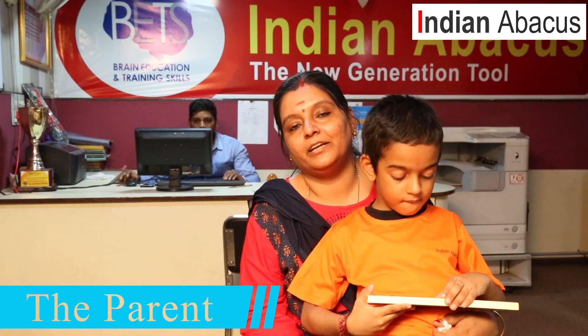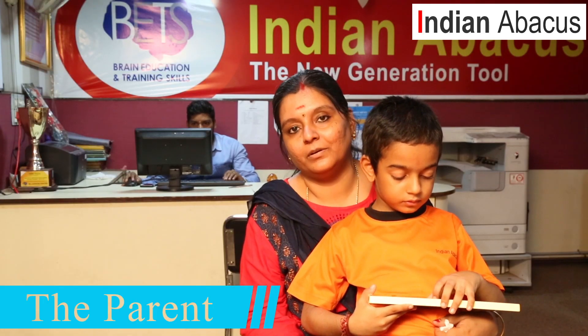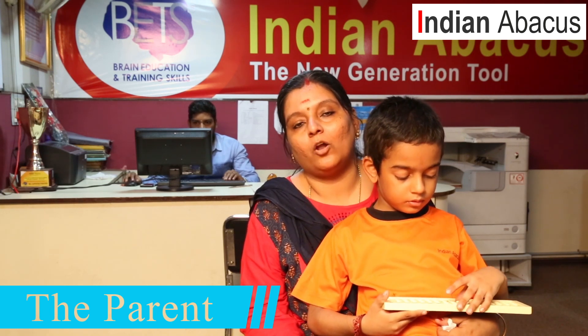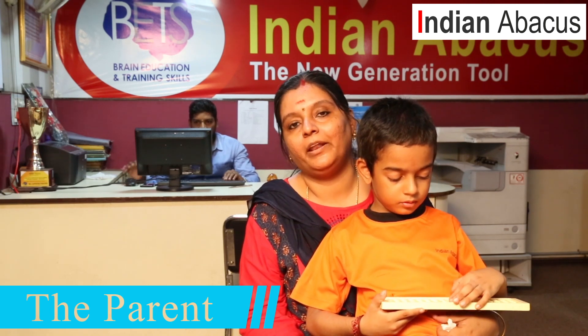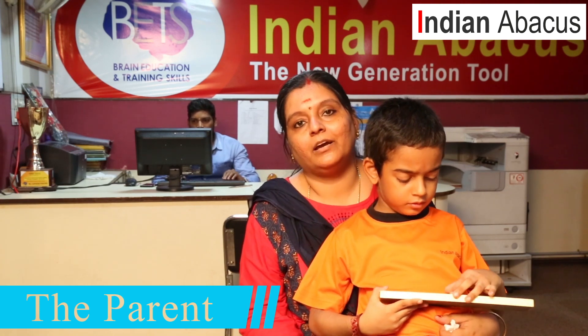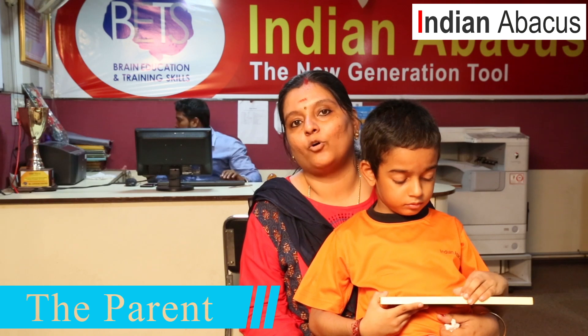My son has been learning Indian Abacus since last September and is now doing level 5. I would proudly say it has brought lots of changes in his curricular and extracurricular activities. It has increased his grasping power, creativity, memory, and his confidence level.